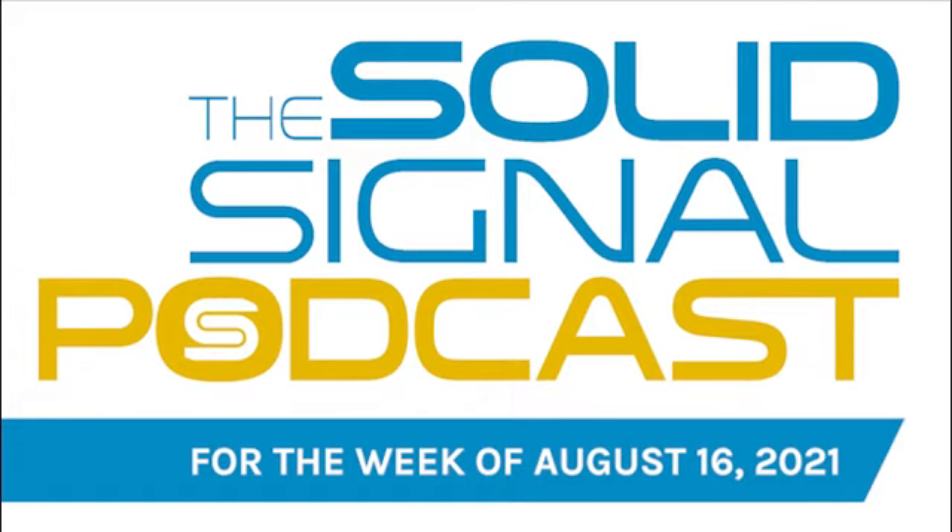This is the Solid Signal podcast for the week of August 16th, 2021. The idea for this week's podcast comes from a different sort of podcast I watch on YouTube called Adam Savage's Tested. I recommend it if you're a fan of Mythbusters, like I have been for about 18 years. He takes questions about what the show was about and how things worked, and talks honestly about how things went — sometimes good, sometimes bad. That got me thinking I'd never really pulled the curtain back and talked about how things work in the YouTube and Solid Signal blog arena that I tend to manage.